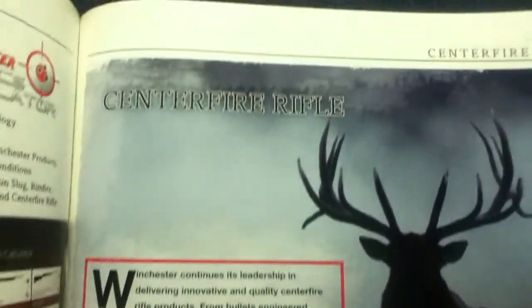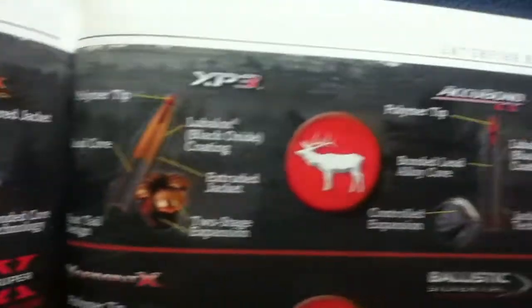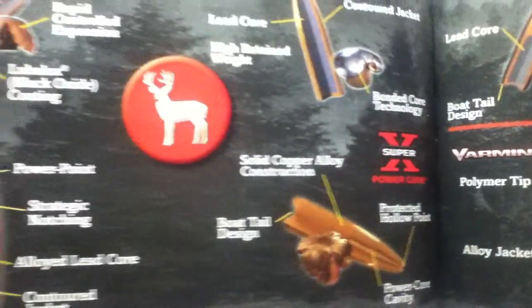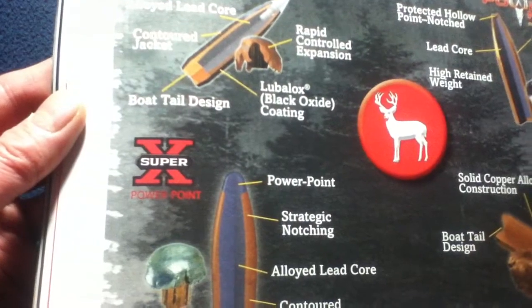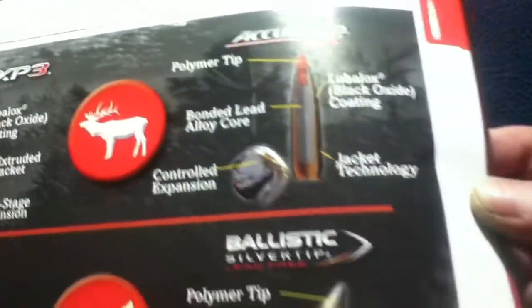Keep in mind this is from 2014. There's a section on centerfire ammunition describing the differences between Ballistic Silver Tip, Powermax Bonded, XP3, Accubond CT, Super X, Power Point, Power Core, and Varmint X.